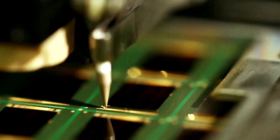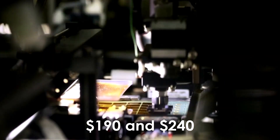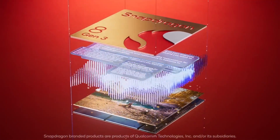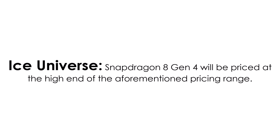Recent leaks suggest that the chipset will be priced between $190 and $240, depending on the source of the information. Given that the Snapdragon 8 Gen 3 is priced at $200, leaker Ice Universe's prediction that the Snapdragon 8 Gen 4 will likely fall on the higher end of this range seems plausible.